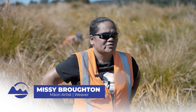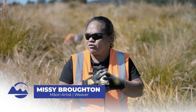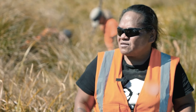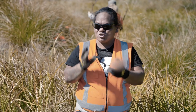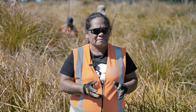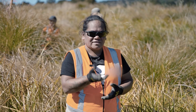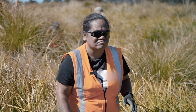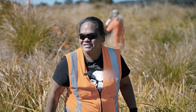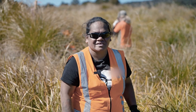My involvement is as part of a group of kairaranga in Te Tūī. One of the best ideas we came up with was the waikawa style, so we decided to use this style for this project because of the strength in the bottom of it, to hold the amount of dirt. And the best thing about it is not having to prep the harakeke.